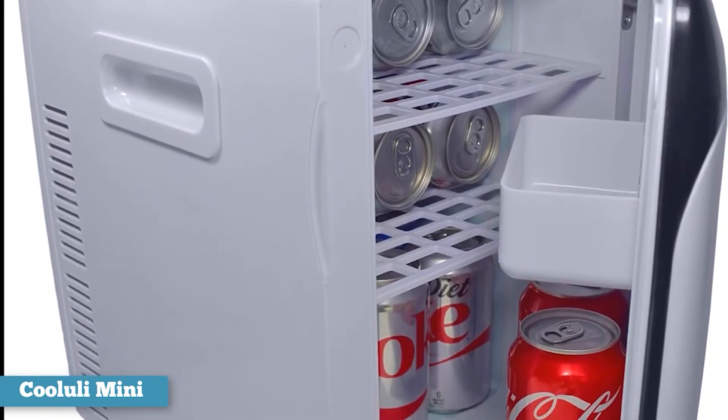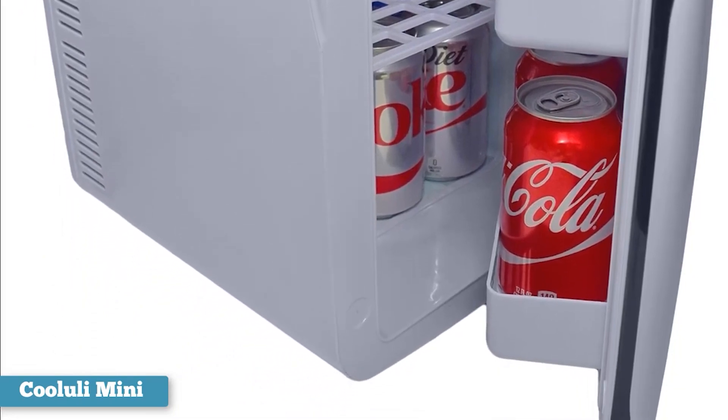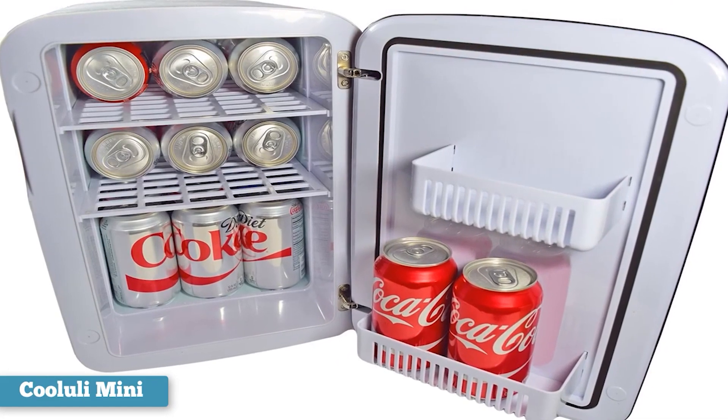And it's perfect for truckers who want to take their favorite pick-me-ups on the road with them. But that's not all this nifty fridge is capable of — in fact, it goes from portable cooler to food warmer with the flip of a switch.